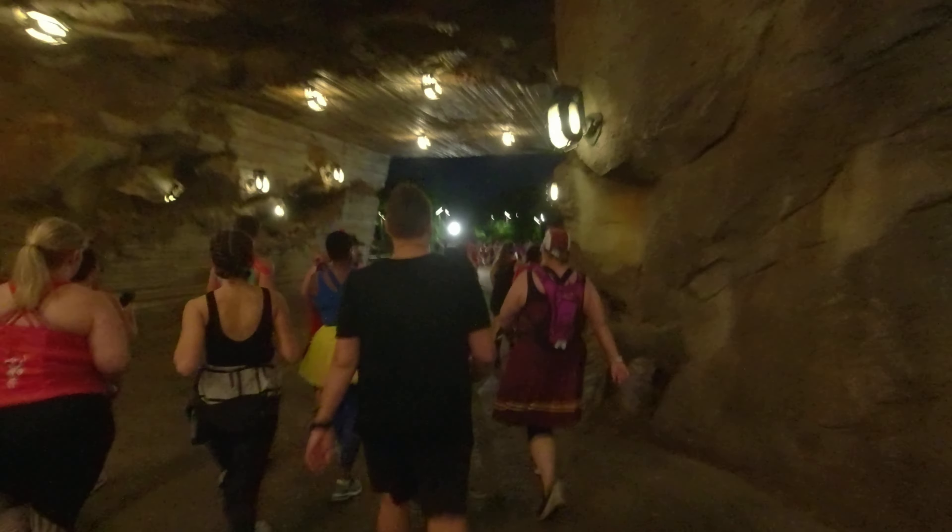I can't believe we got to run through the Star Wars land. It's so amazing to see it lit up at night.